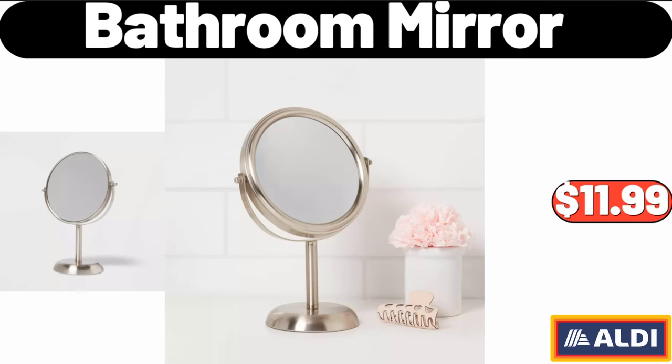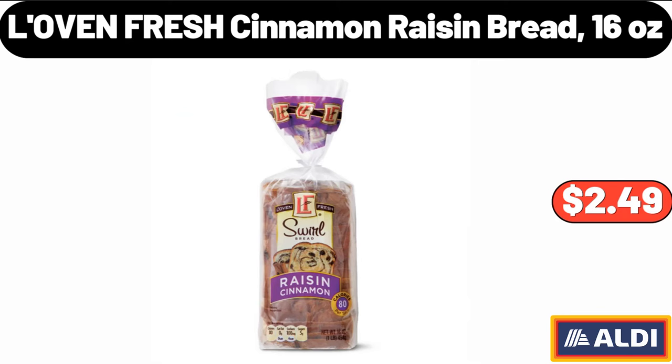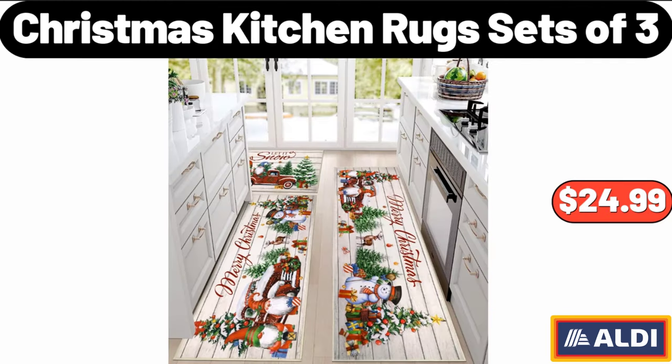Bathroom Mirror, $11.99. Heated Jacket for Women and Men, $59.99. Lovin' Fresh Cinnamon Raisin Bread 16 oz, $2.49. 6-Foot Artificial Christmas Tree, $115.99. Christmas Kitchen Rugs Sets of 3, $24.99.